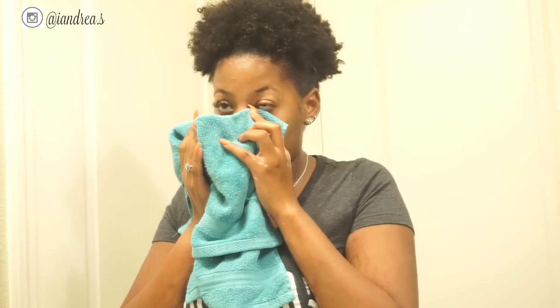I like to pat my face to take the water off — I don't like to just rub the towel on my face. And I have my own towel specifically for my face as well.